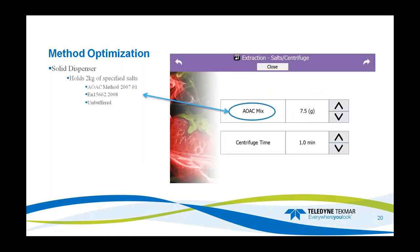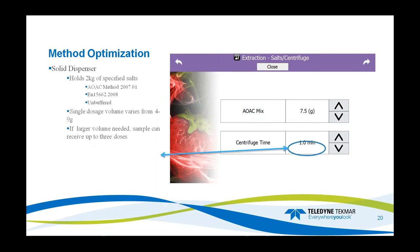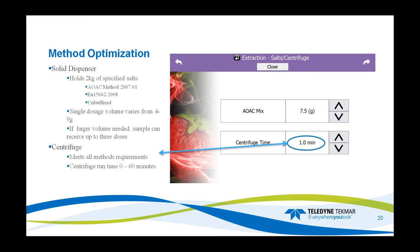The extraction solvents and centrifugation: the solvent dispenser holds a 2-kilogram jug of specified solvents — it could be the AOAC mixture, the EN mixture, an unbuffered mixture, or a custom blend. Single dose volumes vary from 4 to 9 grams, and if you need more than 9 grams the sample can receive up to three different doses. The centrifuge meets all method requirements across EN and AOAC and can run anywhere from 0 to 60 minutes.